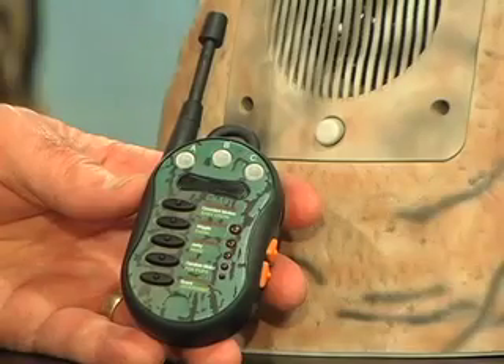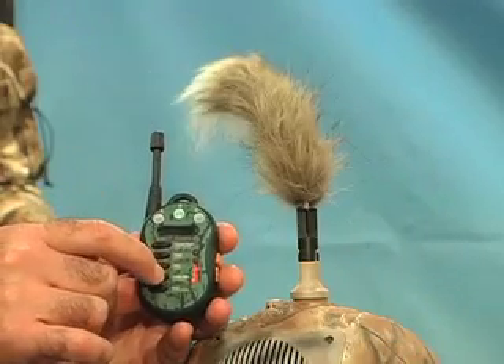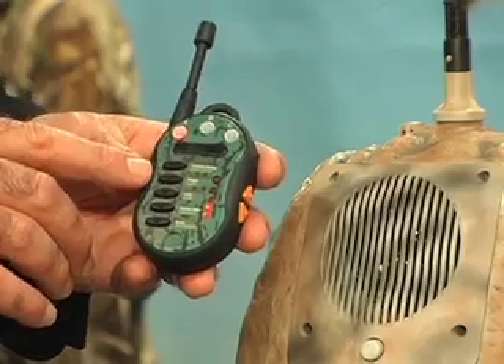The Wagler utilizes a remote control that can be activated from within 100 yards. By using the remote, you can choose from 10 unique sounds, combine sounds, and change volume.